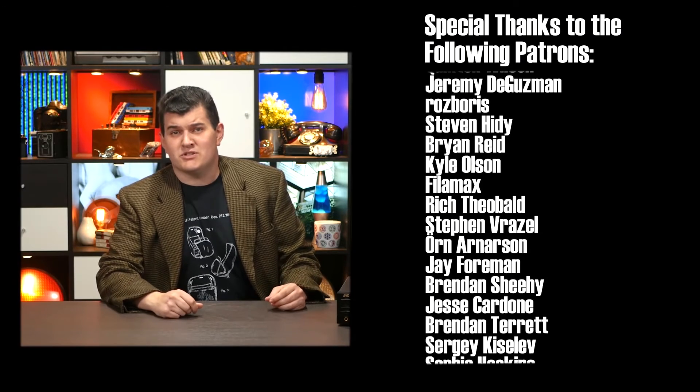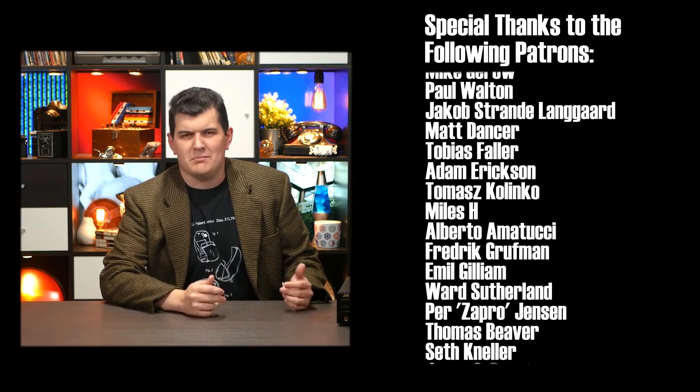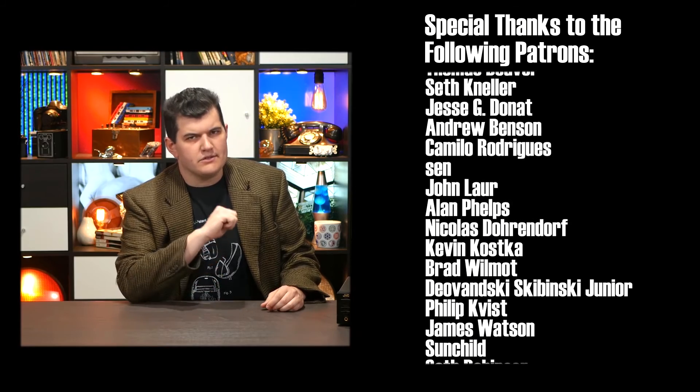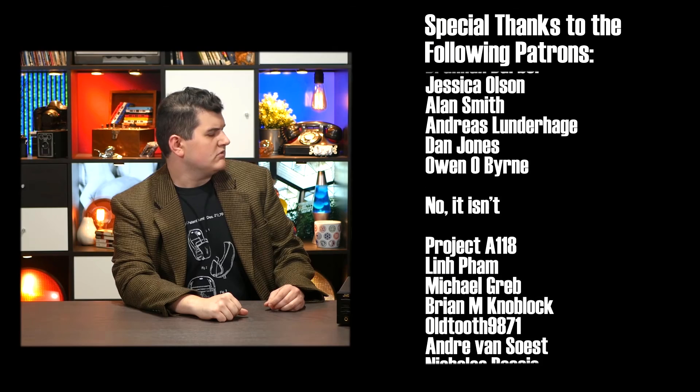Just because this video is super short and off the cuff doesn't mean I ain't got any bloopers. Wait — this isn't a blooper. I planned this. But it is during the credits. Hey credits, is this a blooper? This is a blooper. This is a blooper.